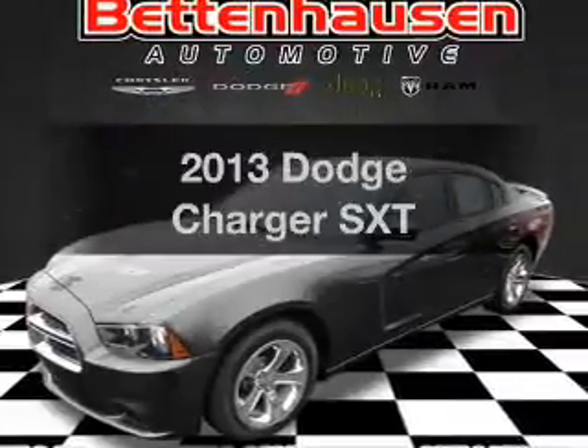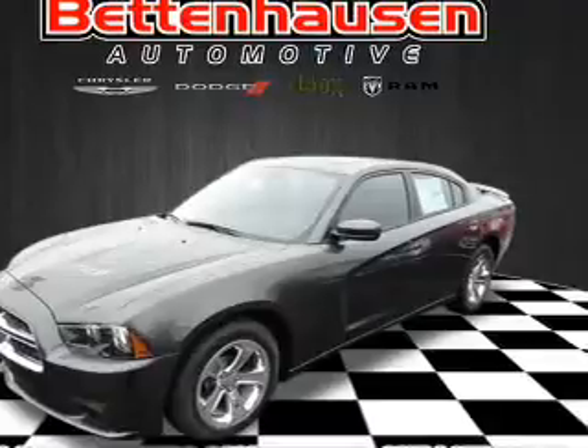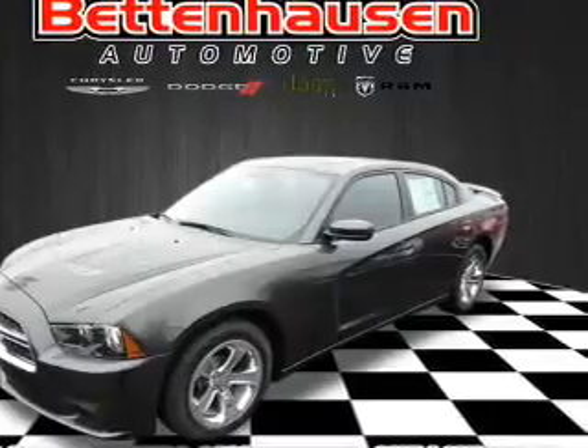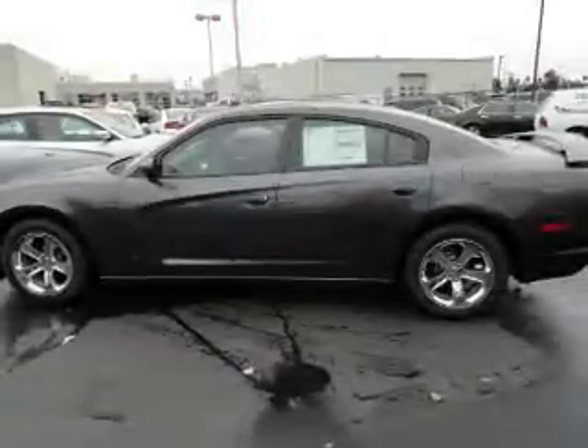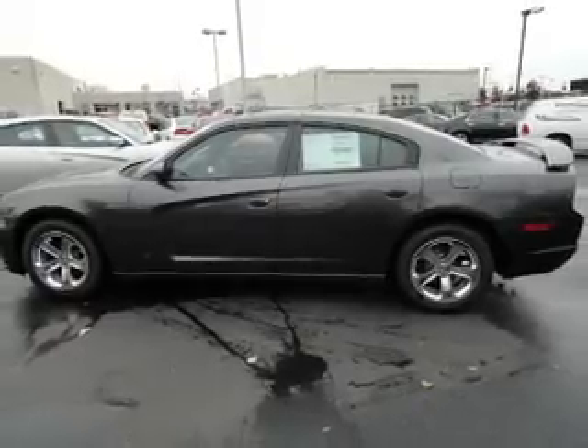Get noticed in this 2013 Dodge Charger. Everything you need under one roof with this great vehicle. With a reliable six-cylinder engine, the powertrain includes rear-wheel drive that responds smoothly to its automatic transmission.